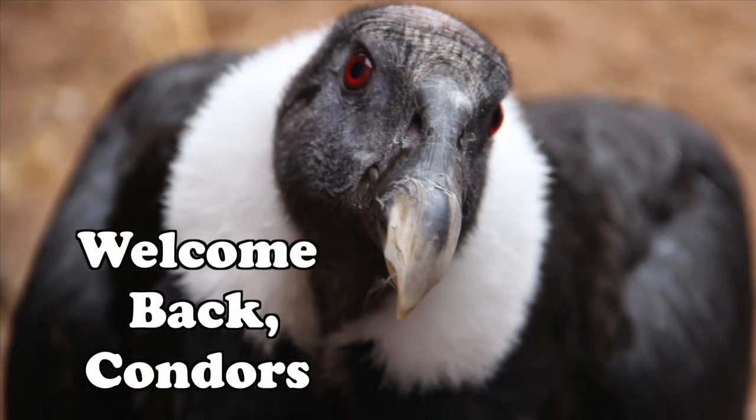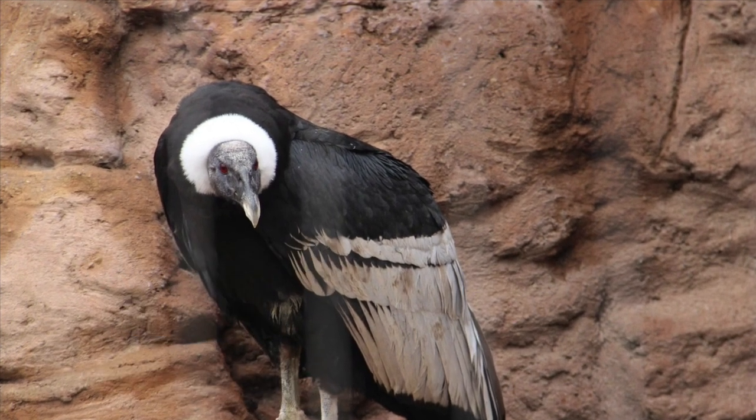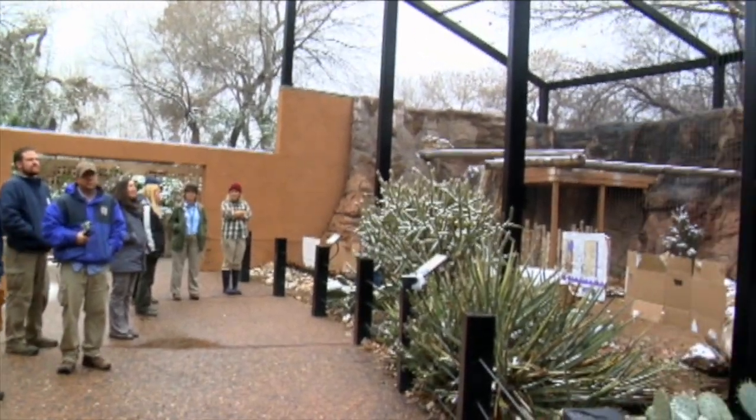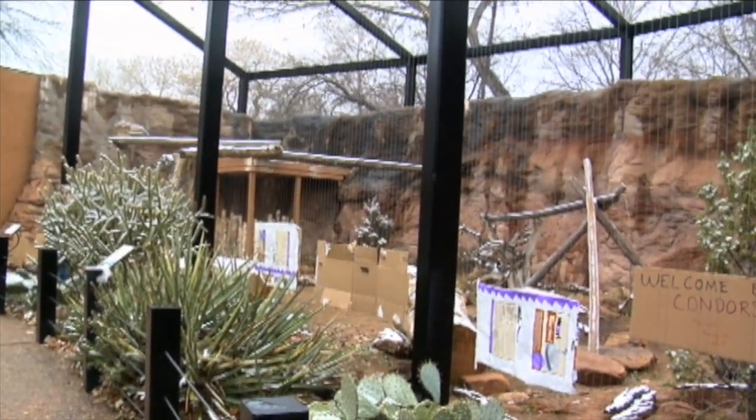The ABQ Biopark Zoo welcomes back on display our two Andean condors following a renovation of their exhibit space. They have been off exhibit for many months, and zoo staff are excited to allow them back into their more spacious home.